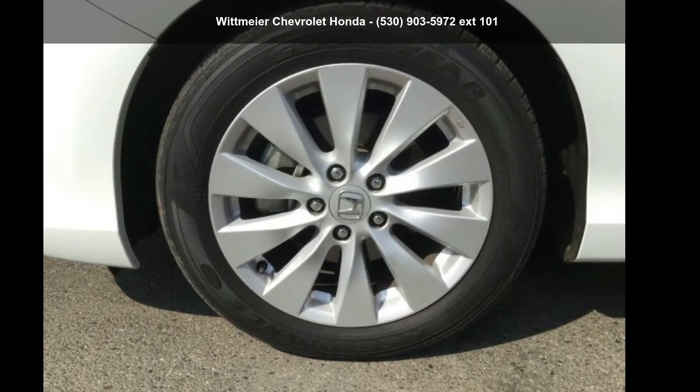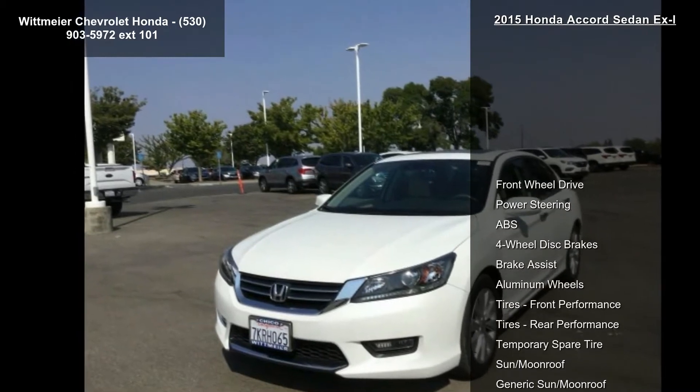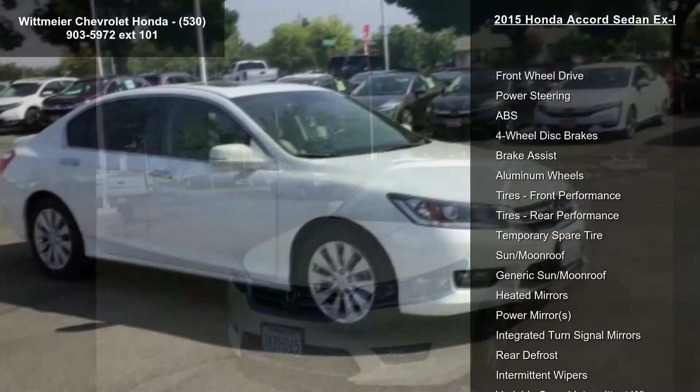Step into the Honda 2015 Accord Sedan XL. If you are looking for an automobile with great features, look no further.